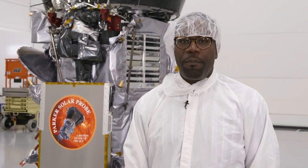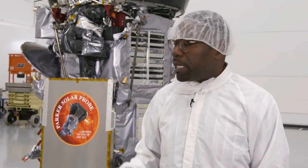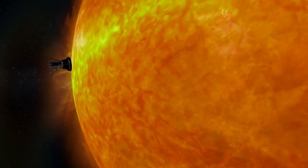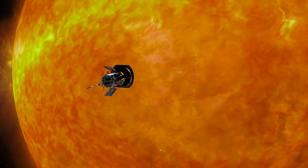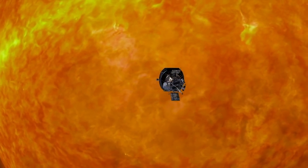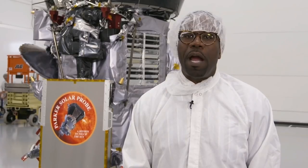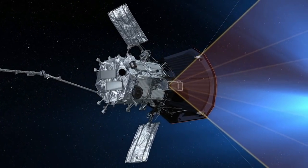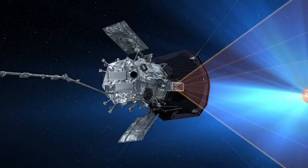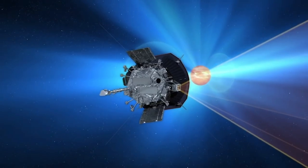Like many spacecraft, Parker Solar Probe is powered by solar arrays. There are two on each side of the spacecraft, currently hidden beneath their protective covers. What's different about our solar arrays is they must operate within the final 5% of the distance between the Earth and the sun — that's too much energy for conventionally designed solar-powered systems. The first thing we do is use the actuator motors to move the solar arrays behind the umbra of the TPS, such that only the leading edges are exposed to the sun.